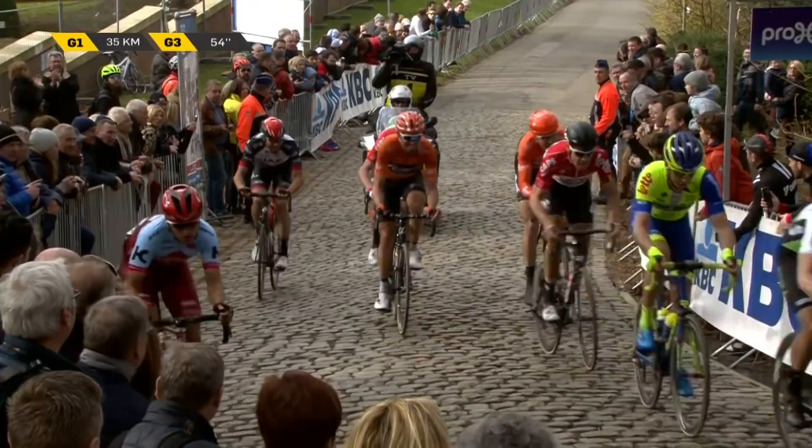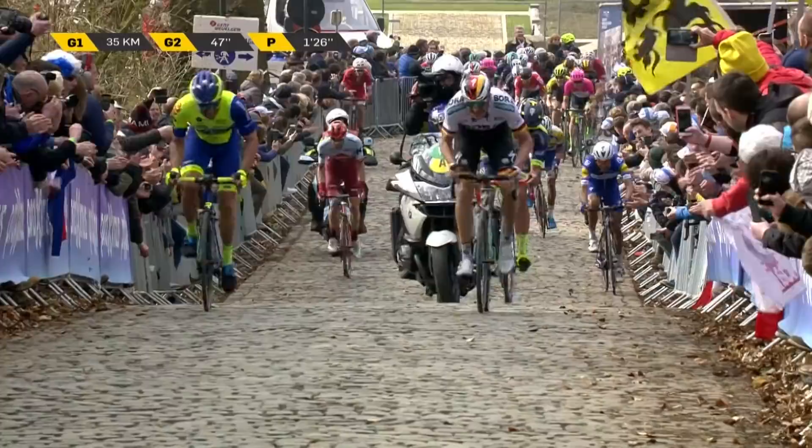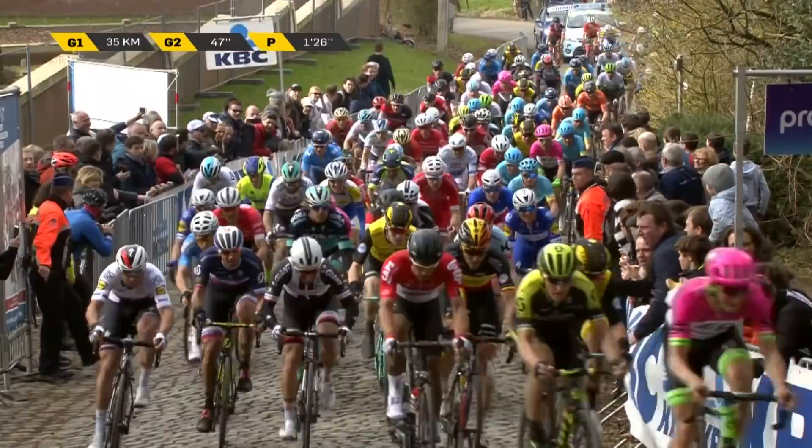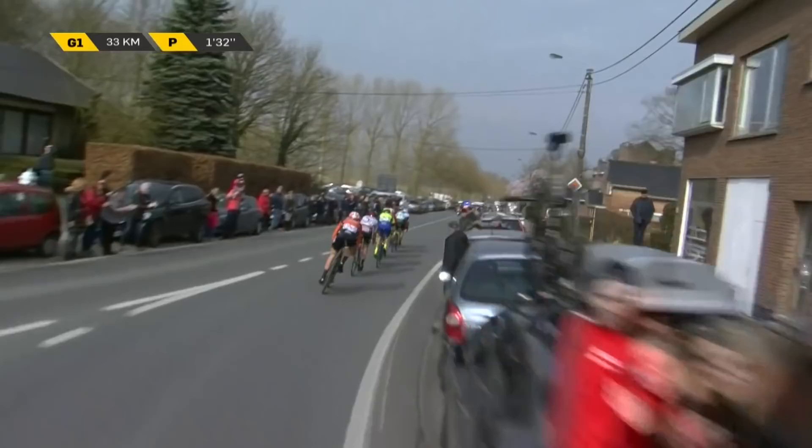Van Avermaet is going to make a move. We've got riders on the left-hand side — Moscon into the barriers. Viviani is there trying to keep up. Moscon's done quite well to get back on his bike there. And Van Kertsbalk is swinging — 33k to go. It's well within grasp of the peloton. But who is going to chase? Who is able to chase?